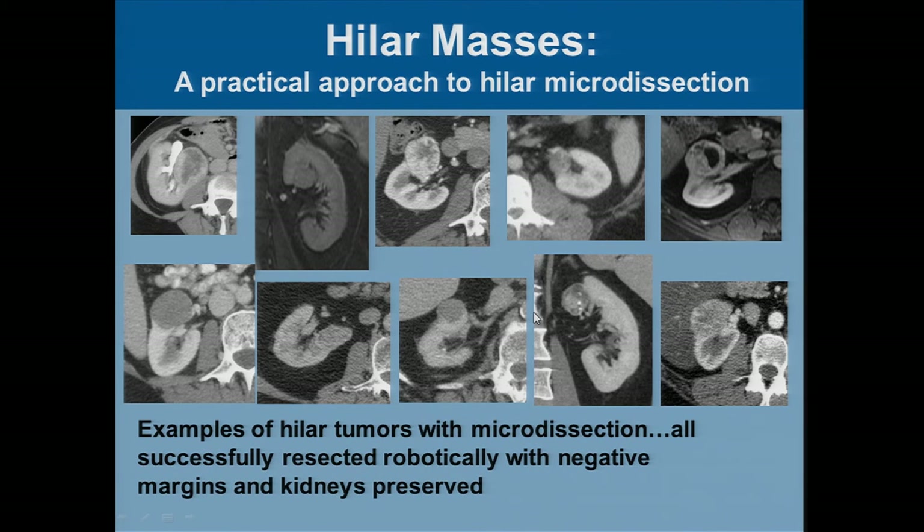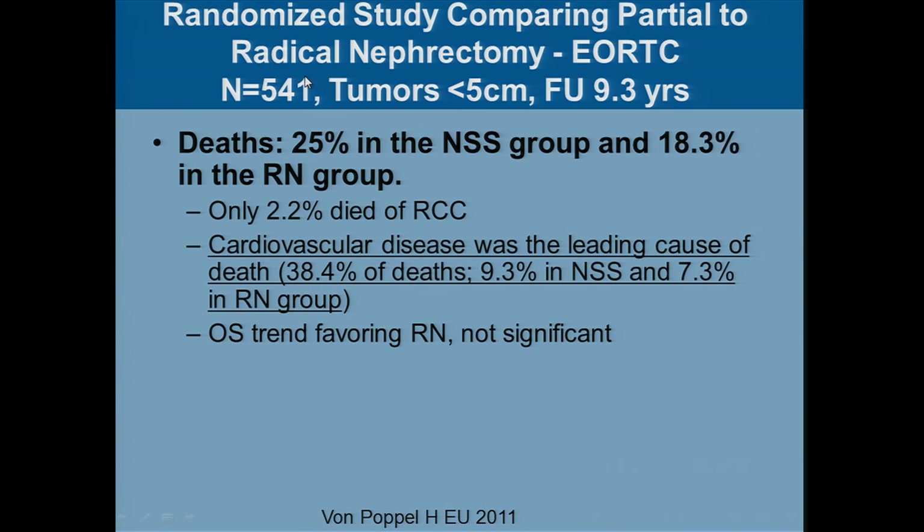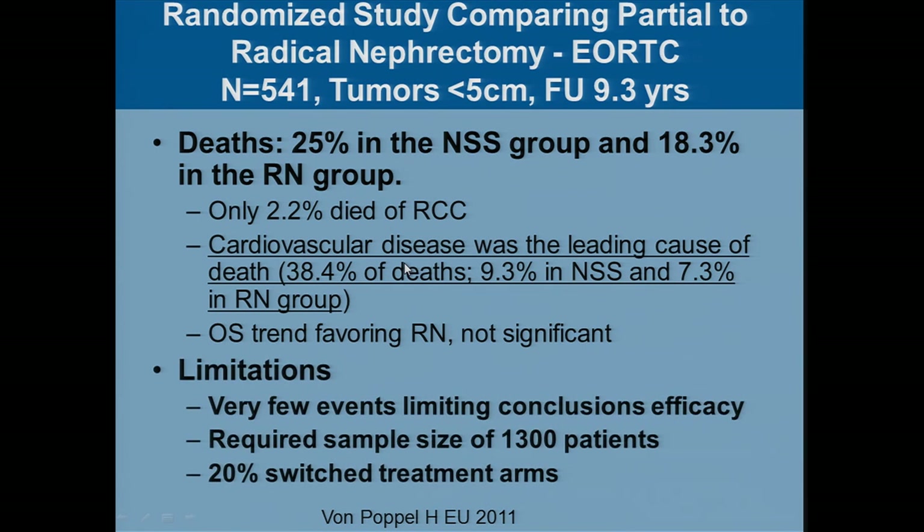All cases done with robotic partial removal have had negative margins and very good outcomes. We think it replicates open partial nephrectomy and is a good minimally invasive option. Surgeon experience is much more important than the machine used — the machine is just an enabling tool. Radical nephrectomy is not really a role for small renal tumors. In fact, one of the few randomized studies in this disease looked at radical versus partial nephrectomy for tumors less than five centimeters, done in Europe. They only enrolled 541 patients out of a planned 1,300. The problem was very few patients actually died of kidney cancer over nine years — most died of cardiovascular disease. After all this work and effort, we can conclude that we think the approaches are about the same. So why aren't we saving more kidneys?